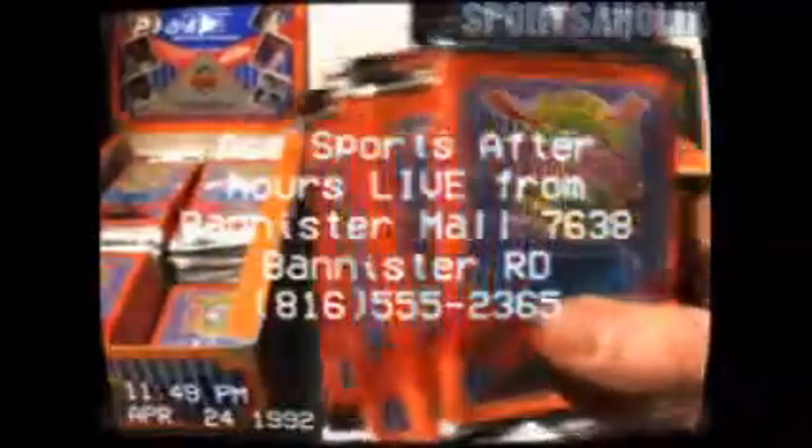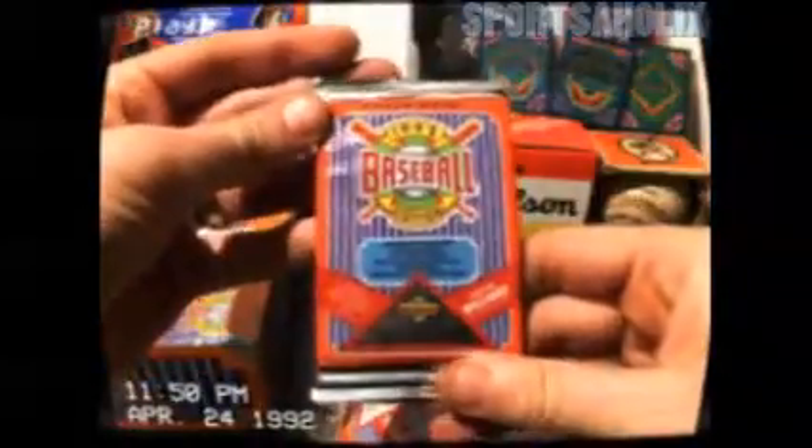First of all, packaging on this is fantastic. It's wrapped in almost like a silver-gold. I mean, it's just sturdy. Like you could dunk this in water, piss, whatever you want — it ain't gonna mess up the cards.